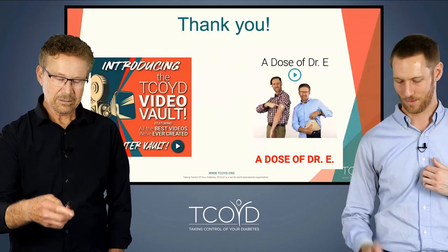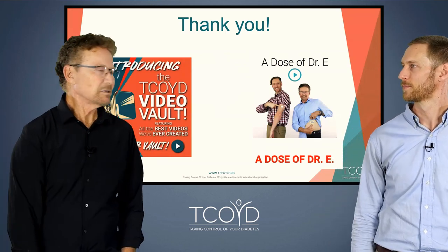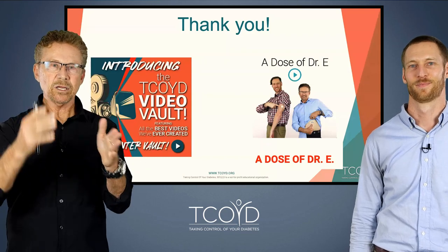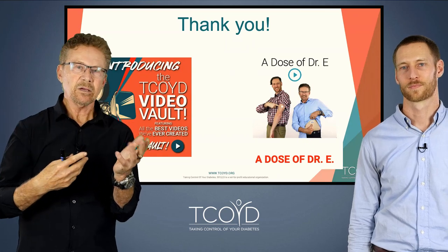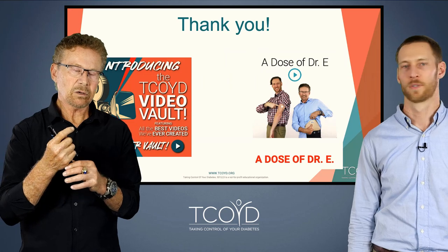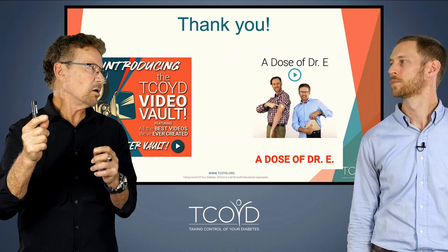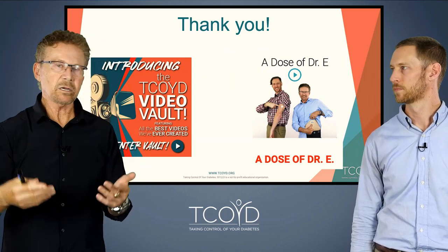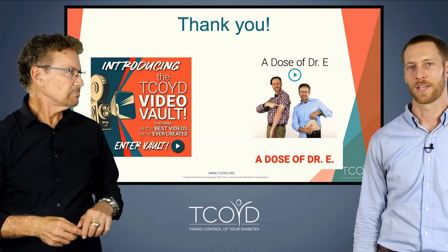We're finishing right on time. Just remember, we have the video vault with tons of great lectures. There's a lecture that Schaefer and I gave on CGM and type 2 — it's a little video. And there's also a lecture in the type 1 part of the video vault called 'Think Like an Endo' that has a lot of the same information about reading a CGM, just in a different format. With that, thank you so much.